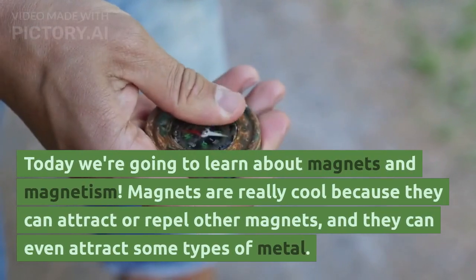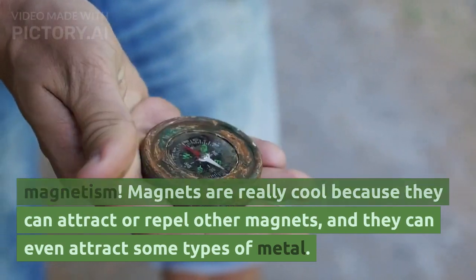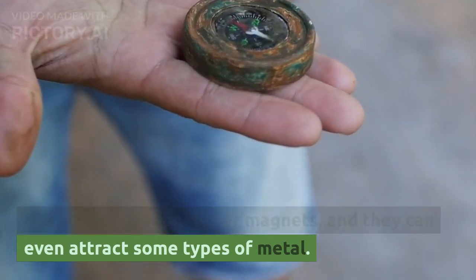Today we're going to learn about magnets and magnetism. Magnets are really cool because they can attract or repel other magnets, and they can even attract some types of metal.